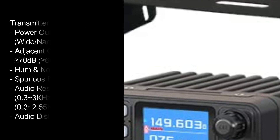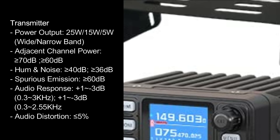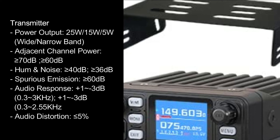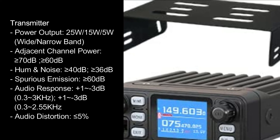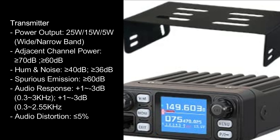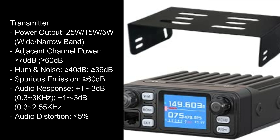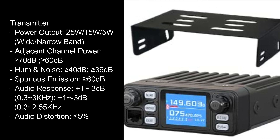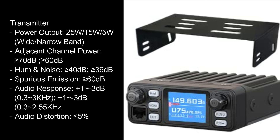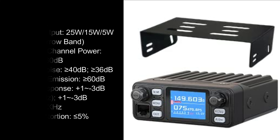Transmitter specifications: power output 25W / 15W / 5W wide/narrow band. Adjacent channel power ≥70 dB and ≥60 dB. Hum noise ≥40 dB and ≥36 dB. Spurious emission ≥60 dB. Audio response +1–3 dB at 0.33kHz and +1–3 dB at 0.3–2.55kHz. Audio distortion ≤5%.